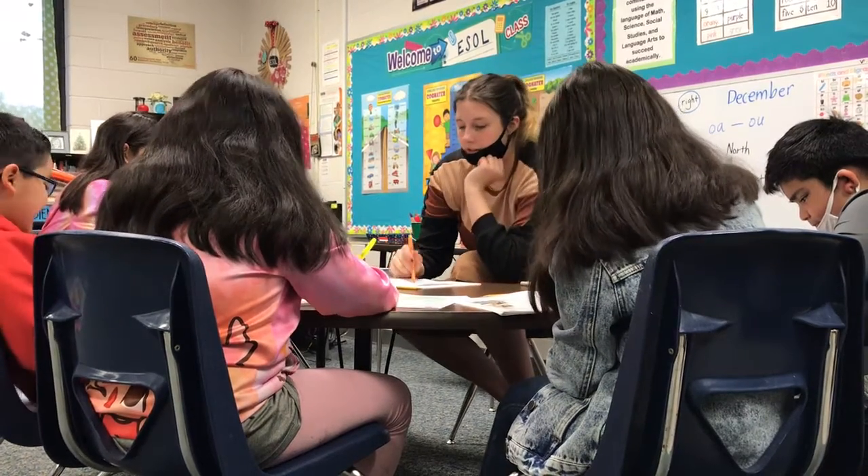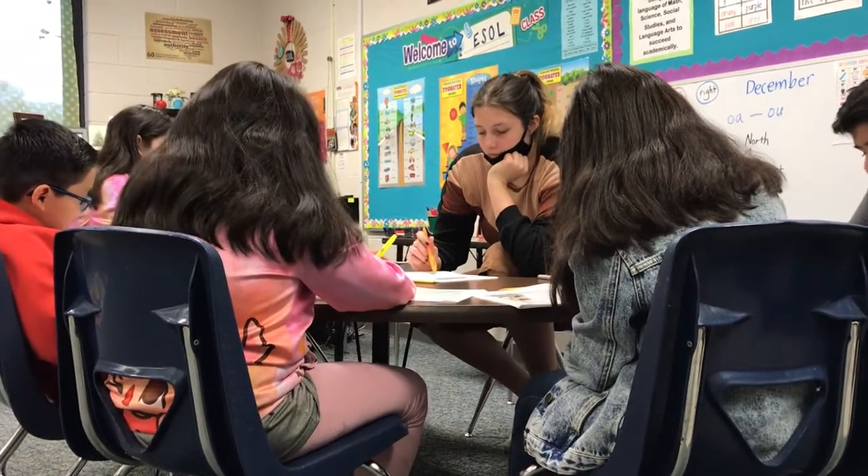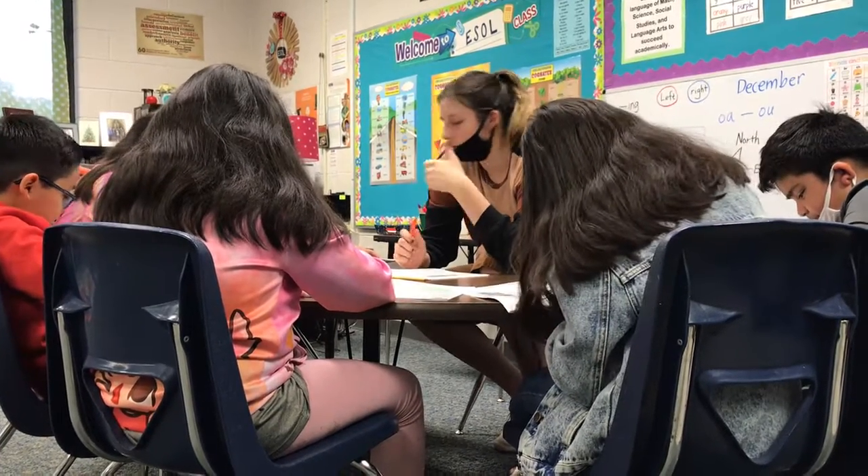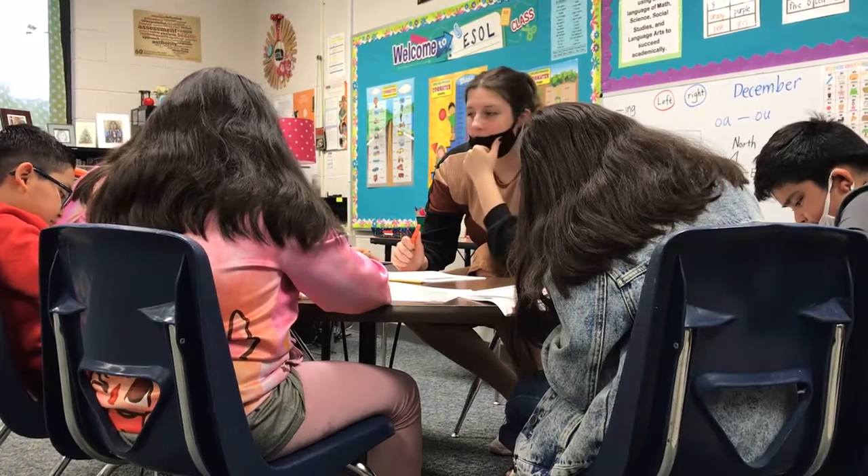Byron, go ahead and read the next one. Will the dog be friendly? Yes, the dog will be friendly. Does the dog look friendly? Yes. Go ahead and do a smiley face.